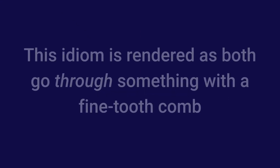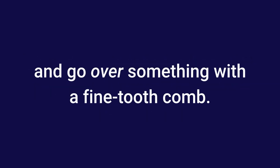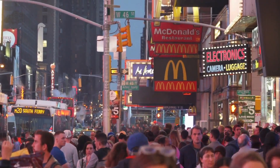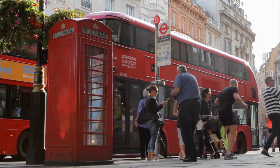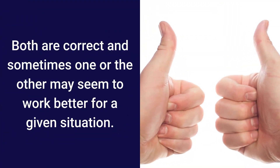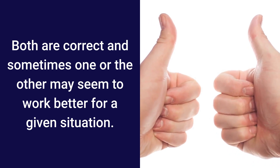Usage Notes: This idiom is rendered as both "go through something with a fine-tooth comb" and "go over something with a fine-tooth comb." Americans tend to use "go over something with a fine-tooth comb," while British folks tend to use "go through." Both are correct, and sometimes one or the other may seem to work better for a given situation.